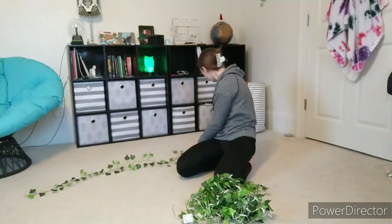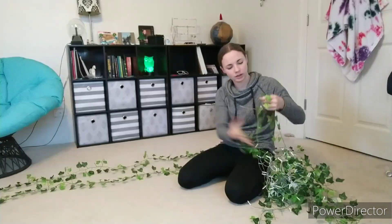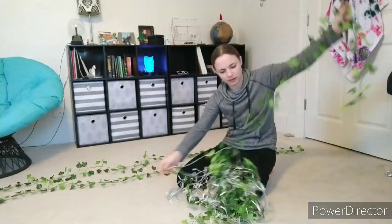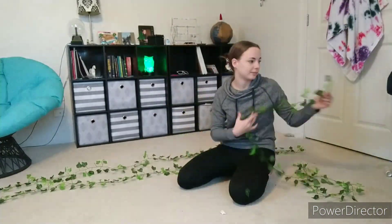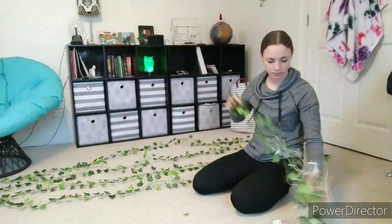We're going to start with this ball of lights and ivy that I had shoved under my sister's bed because it fell down and I was too lazy to put them back up. It is indeed very knotted, so I'm trying not to tear off the leaves of the ivy and keep the lights intact as well.